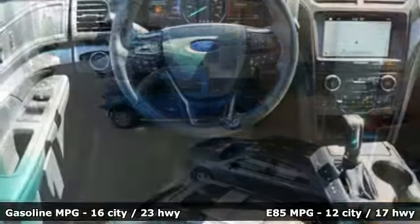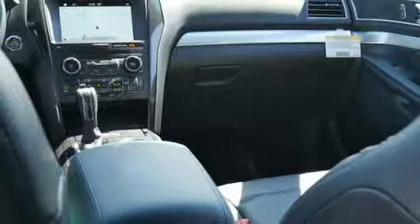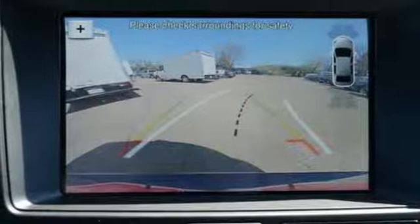Impressive fuel economy gives you the freedom to lose track of time you spend exploring breathtaking places. The capability of a rear-view camera with washer, smart charging USB port, and MyKey are standard.